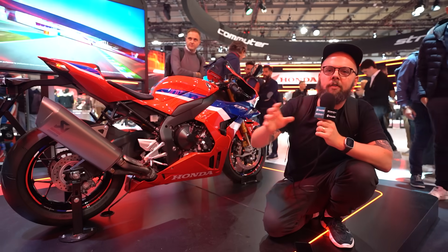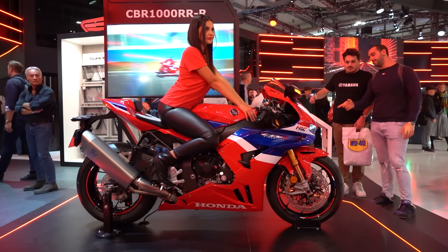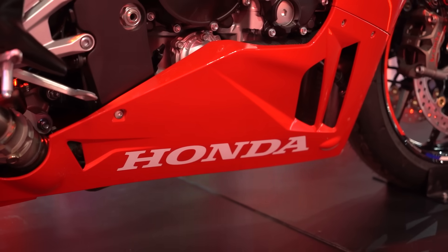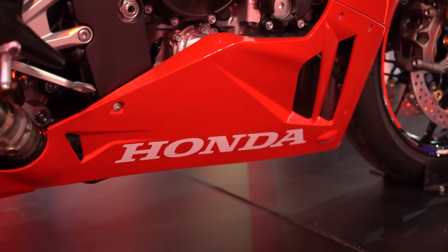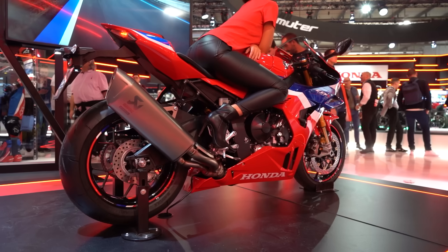Welcome back everybody to another Motobob video. Here at Eicma we're over on the Honda stand to take a look at the Fireblade SP. Now it might not look externally particularly different, but there are lots of changes to this bike for 2024 to try and make it more competitive. Here we go with the 11 key things that you need to know about it.